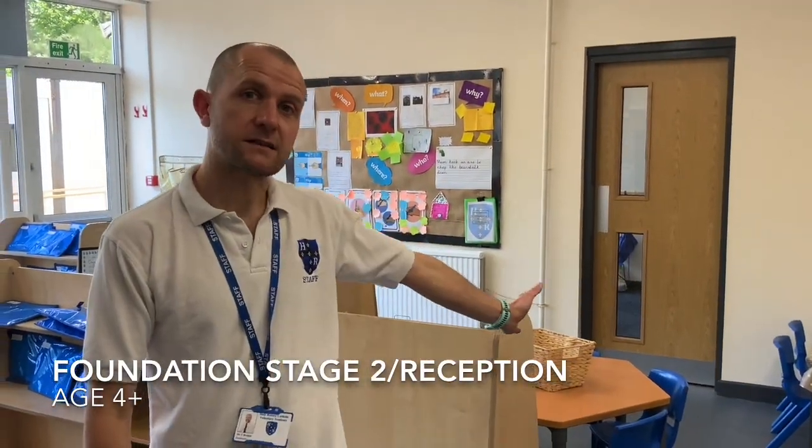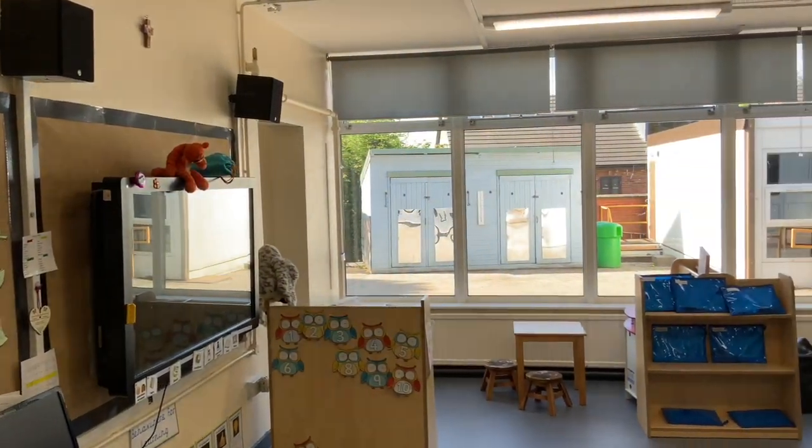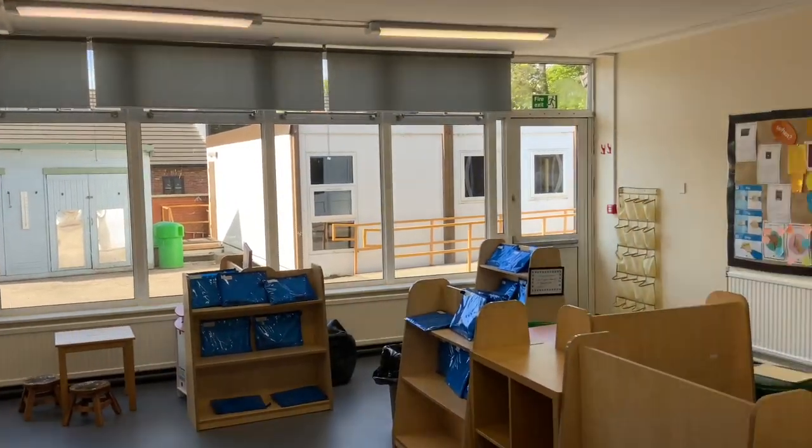This is the reception class. When children start school, this is the class that they would come into. Let's go out to our woodland area.